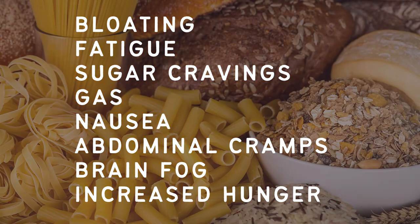To recap the symptoms of a carbohydrate intolerance: number one, bloating; number two, fatigue; number three, sugar cravings; number four, gas; number five, nausea; number six, abdominal cramps; number seven, brain fog; and number eight, increased hunger.